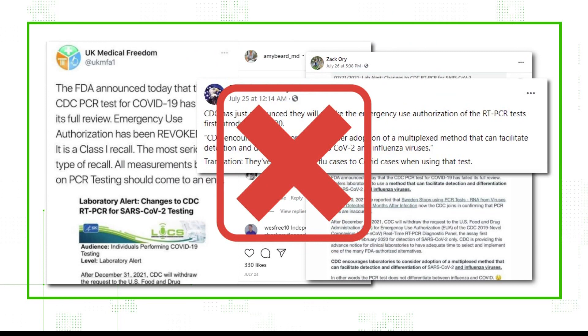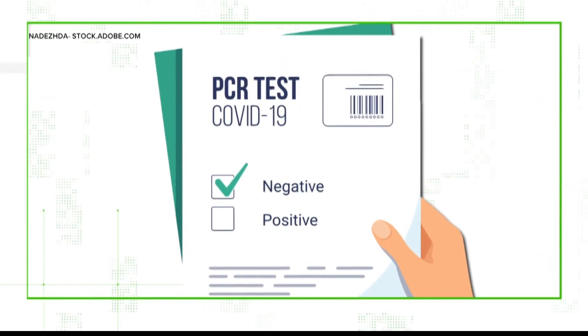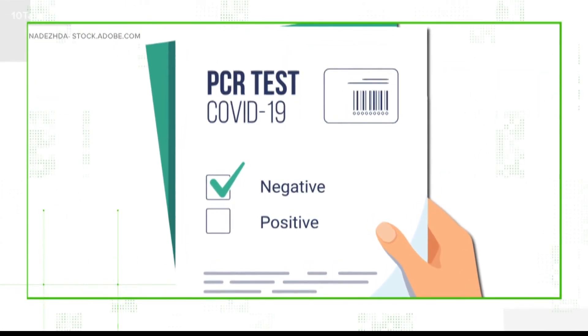We can verify it has nothing to do with the original test not being accurate or not being able to tell the difference between COVID and the flu. It is just one particular PCR test that's being discontinued — there are hundreds now in use.